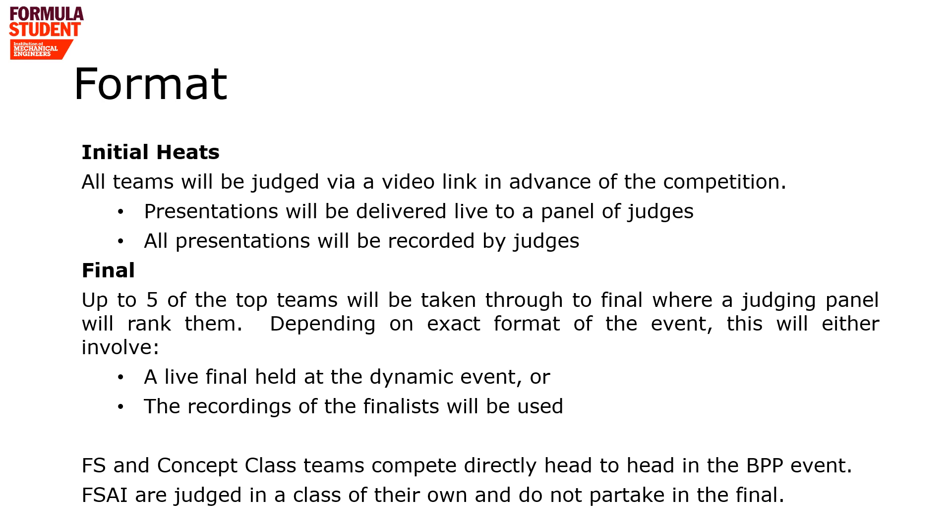The BPP will be judged in two sections. Within the initial heat, all teams will present to one of a series of BPP judging panels. Due to the restrictions that may still be in place next year, we have taken the decision that this will be performed over a video link in advance of the Dynamics competition. These sessions will be recorded by the judges for future reference. From the heats, up to five teams will be taken forward to compete in the final, where they will be ranked again by a single panel of judges. We hope this will be a live final held at the Dynamics event, but should this not be possible, the teams will be ranked using the videos from the initial heats.